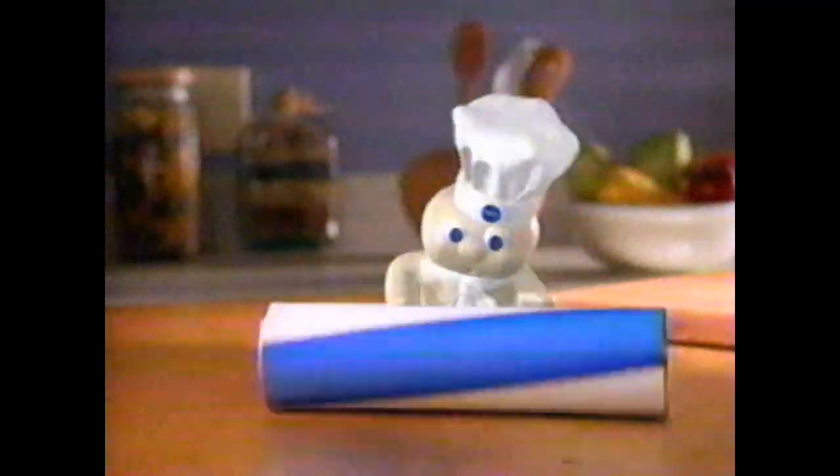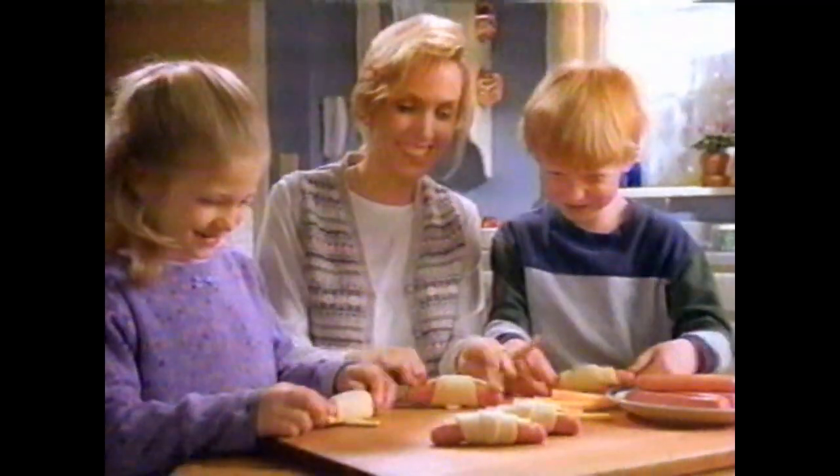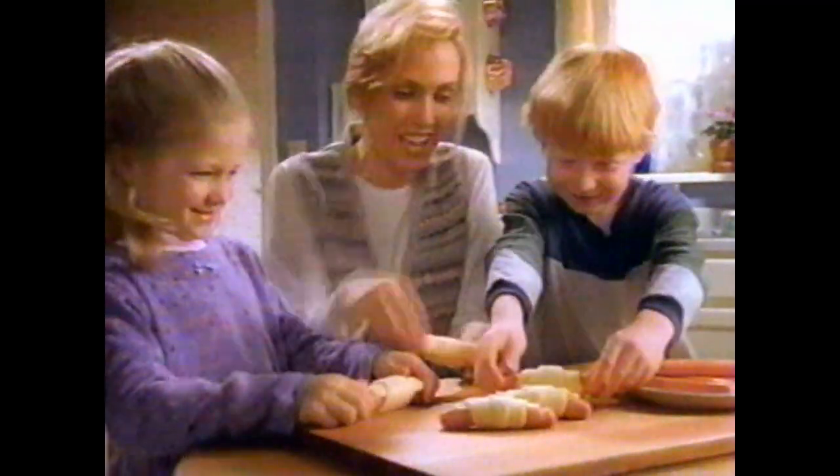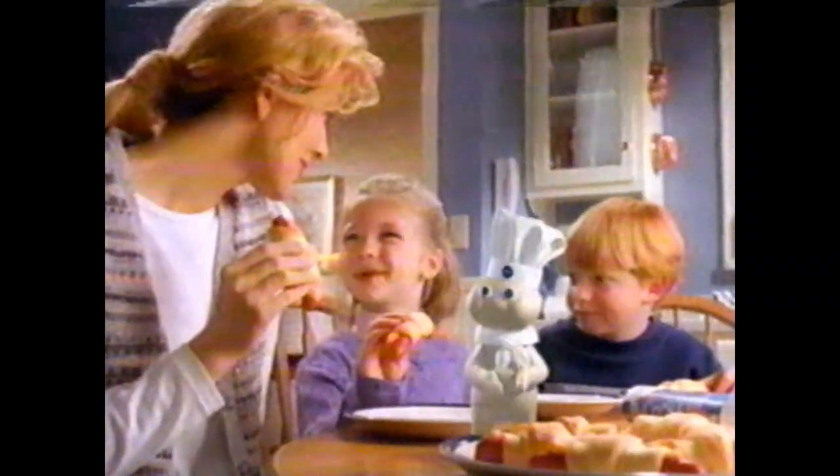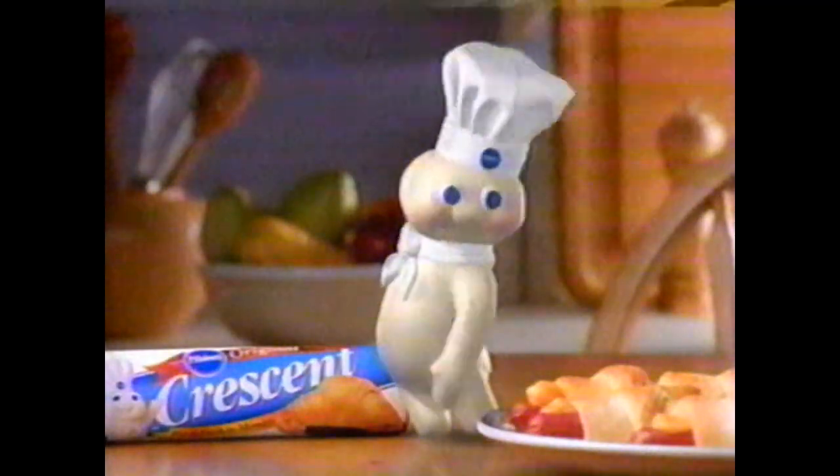Mom, there's something wrong with the dog. Ranger? No, my hot dog. It's just lying on the bun. That dog needs a new trick. Nothing beats the cold bun blues like the hot bun of Pillsbury Crescent Dogs. Simply wrap with a piece of cheese and bake for a hot, fresh meal in minutes. Mom, aren't his buns cute? Thanks.